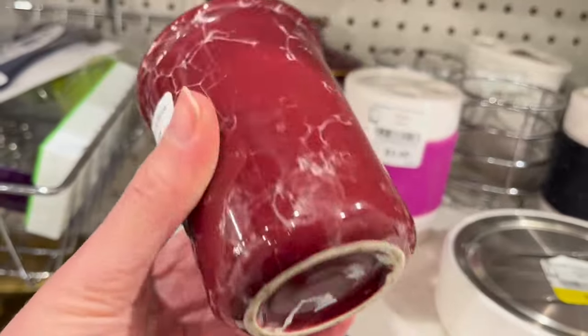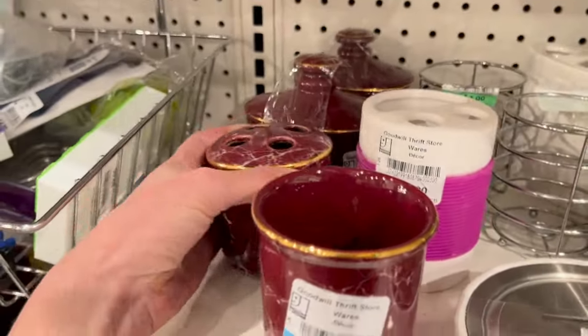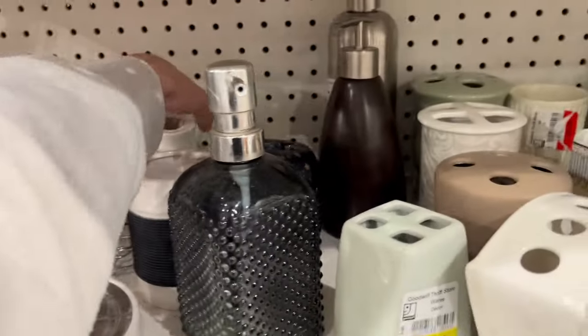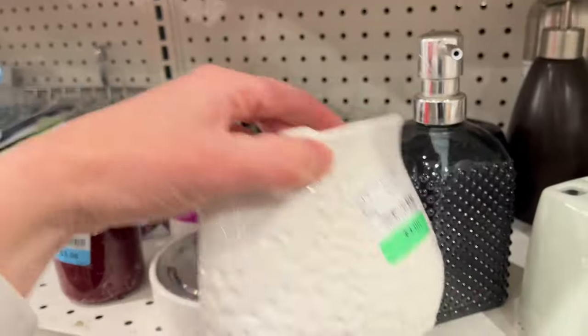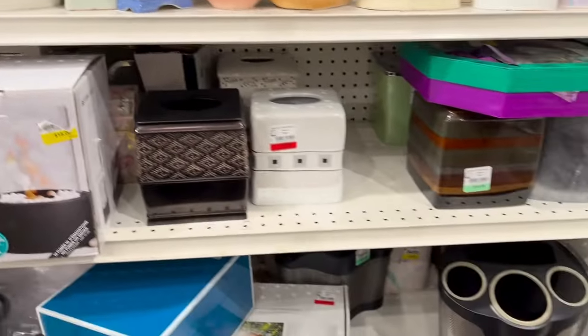I'm kind of looking for a toothbrush holder that I can repurpose into a vase — kind of a flower frog style vase, as I've seen other people do that and it looks really cool. So I'm on the lookout for one that I like that I can repurpose.